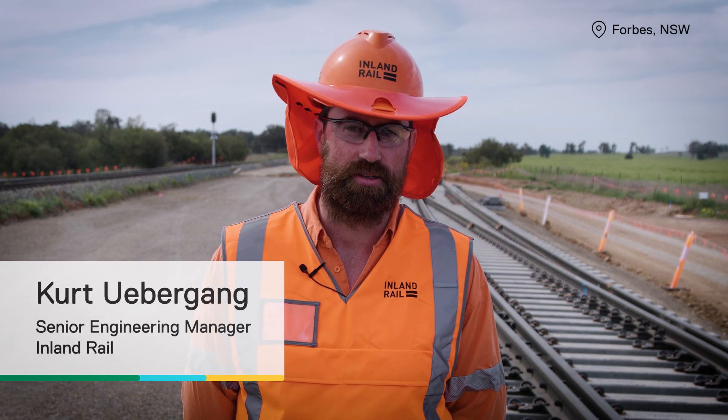Today we're in Forbes, New South Wales. This is one of our sites in the Stock and Bingle to Parks project, where we're putting in a new passing loop at Darugulby.